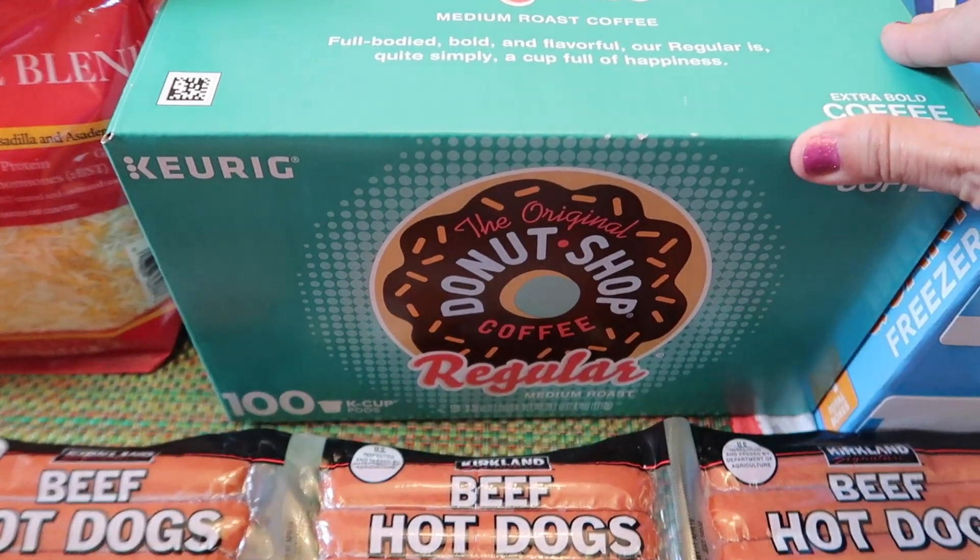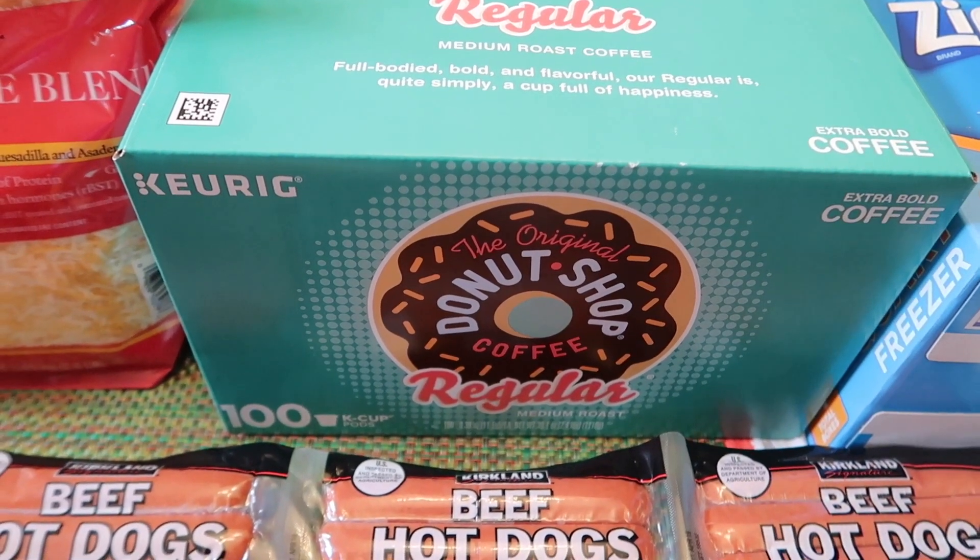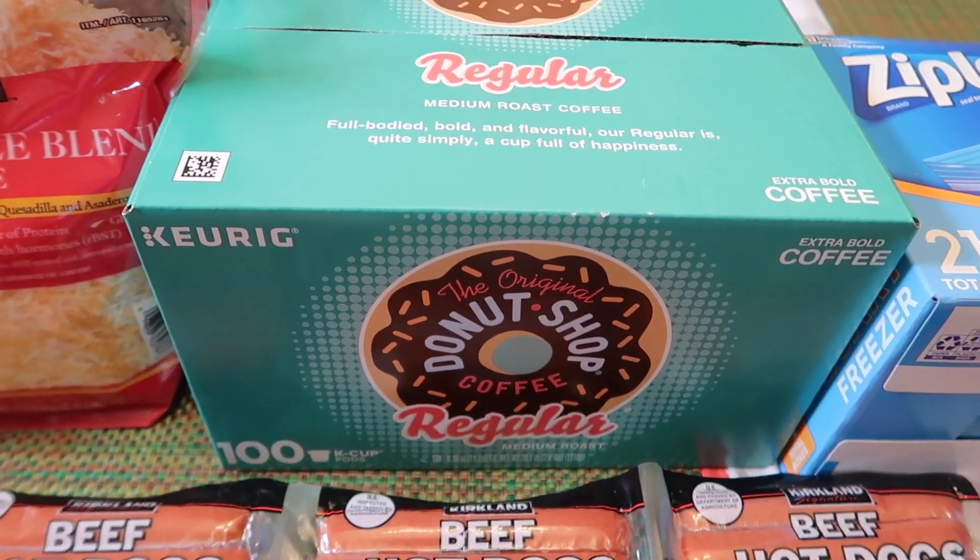I picked up my coffee — Donut Shop. You get 100 in here. This is just the regular medium roast coffee and it was $42.99.